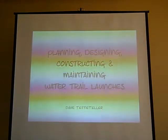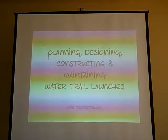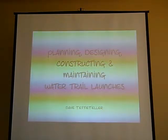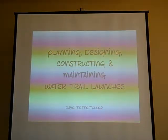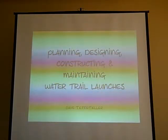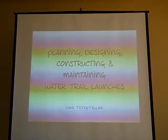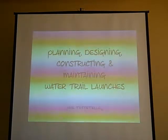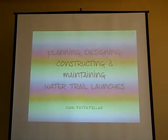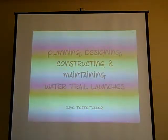Several years ago, when Donna and I first started working on canoe launches, we thought, well, this is a simple matter — you just go out, we know the materials, it's going to be an easy thing to do. I thought at the time, if I'd been asked to do a presentation, I could have covered it all in detail in 15 minutes. And now I realize after several construction projects that I could spend all weekend and not even touch the subject.